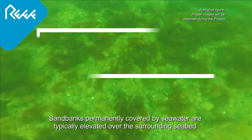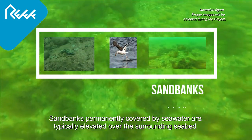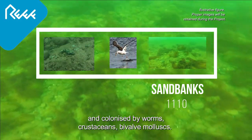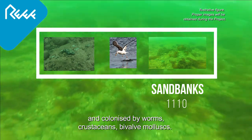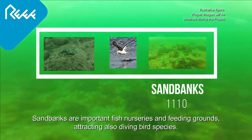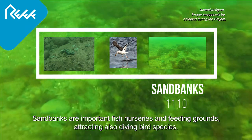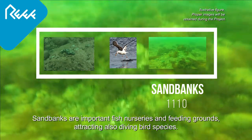birds and plants. Sandbanks, permanently covered by seawater, are typically elevated over the surrounding seabed and colonized by worms, crustaceans, and mollusks. Sandbanks are important fish nurseries and feeding grounds, attracting also diving bird species.